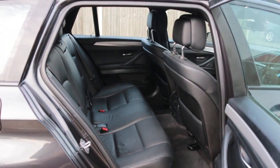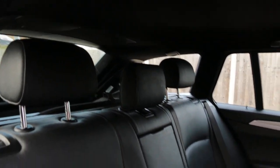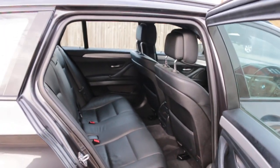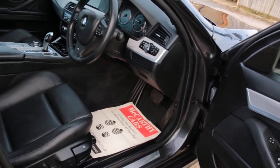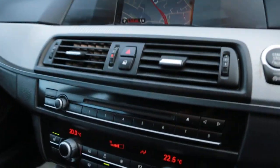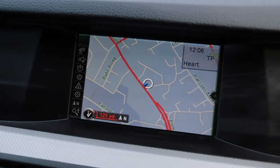Full black leather interior, side and front airbags, five headrests, isofix child seat preparation, electric windows, electric mirrors, front auto headlights, and satellite navigation.